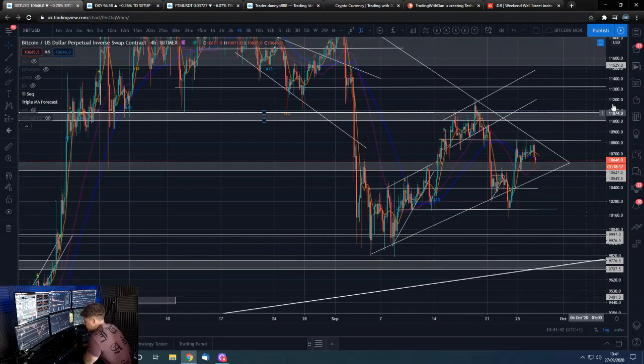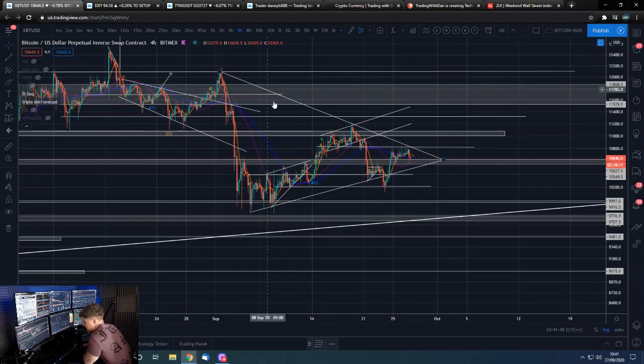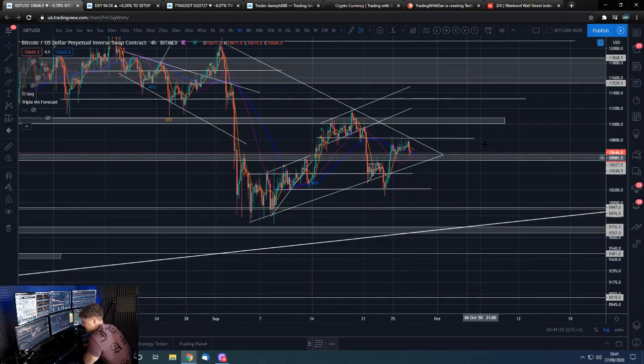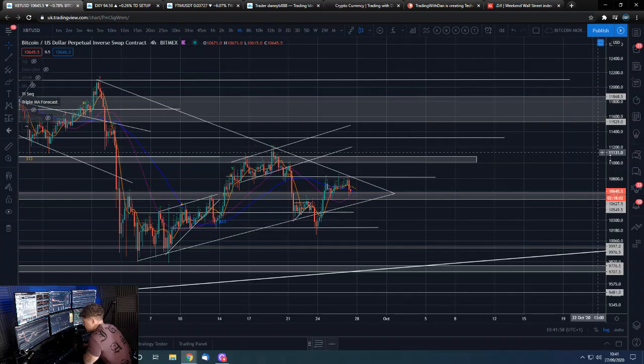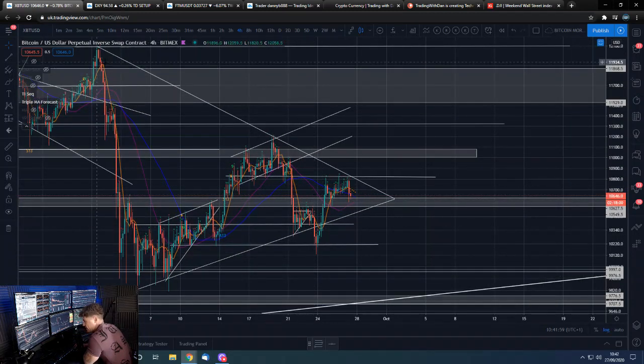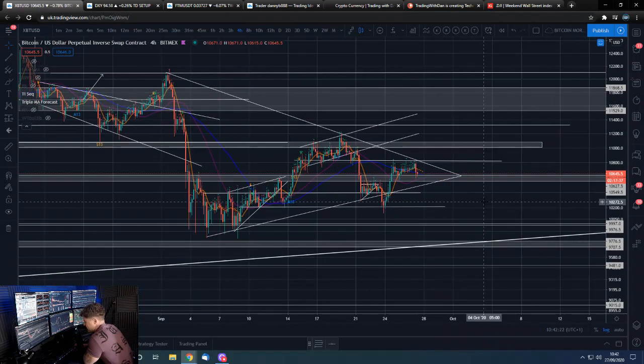Also the glaringly obvious fact of the pennant that I've drawn here — it doesn't have to but could potentially have some sort of resolution very soon. That trend line, combined with the horizontal I had drawn in, is pretty much what smacked price down, which is to be expected. This is an important level. The horizontal alone has been rejecting price, so the horizontal combined with the downward trend line was going to have extra rejection power.